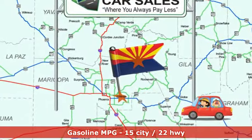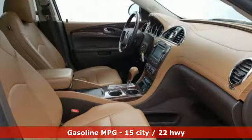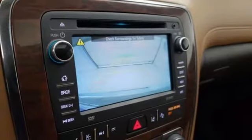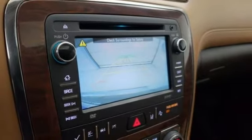External memory control, Wi-Fi hotspot, front heated leather bucket seats, rear parking sensors, remote engine start, dual zone climate control.